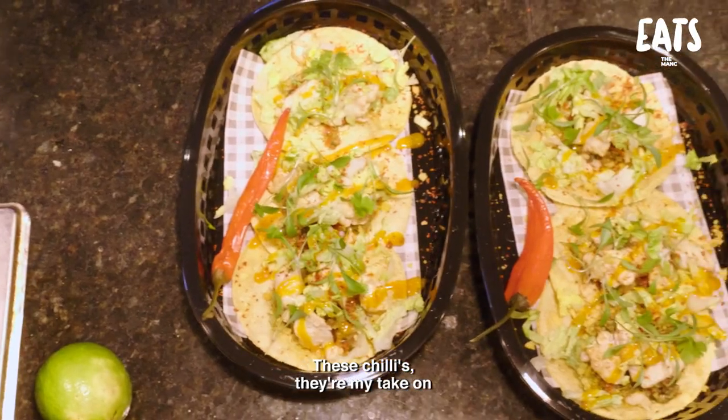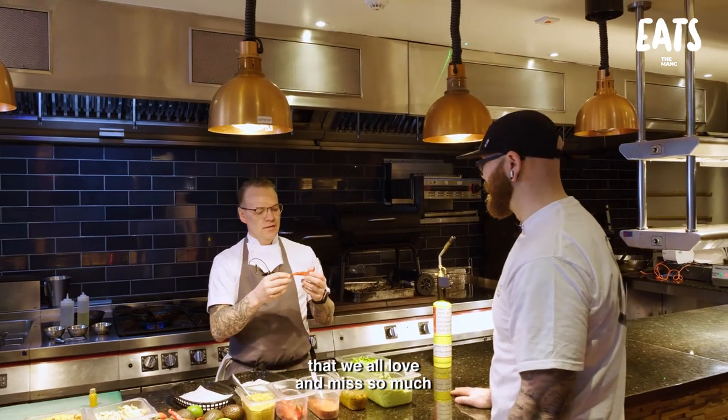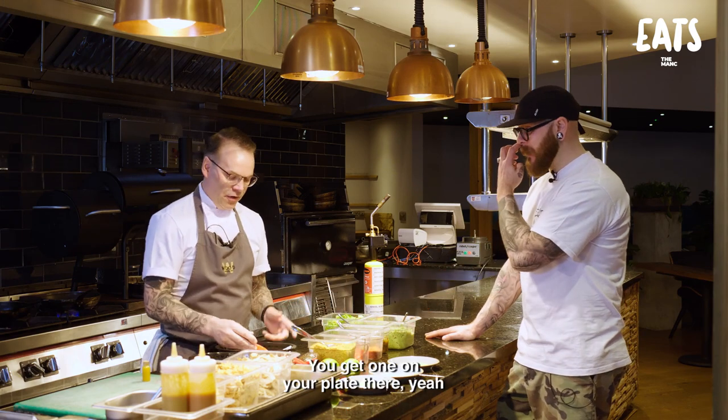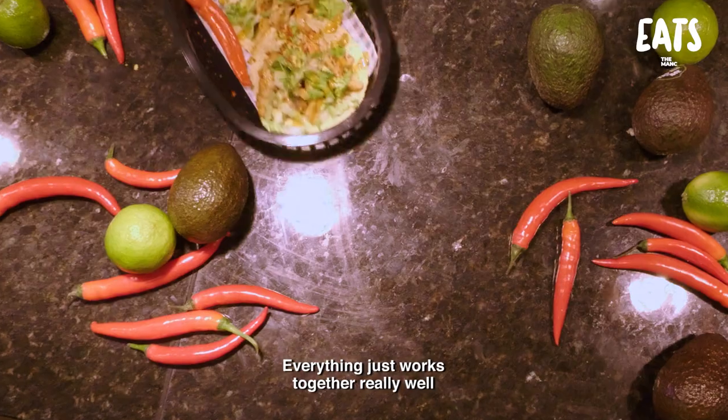These chillies are my take on it. You know that green chilli you shouldn't have at two in the morning that we all love and miss so much from the kebab shop? Well, this is my take on that. You get one with each taco on your plate. It's like chilli roulette - some are hot, some are not. Just wait and see.